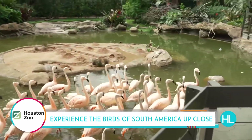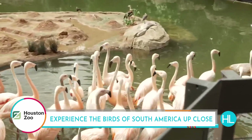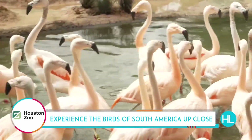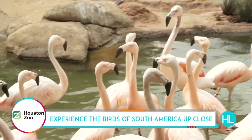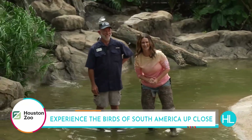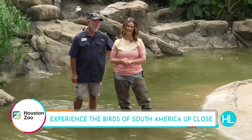If you want more information on the South American Birds of the World exhibit, visit HoustonZoo.org. Rick, thank you so much — this is quite the experience. Maybe I can practice balancing on one foot with them, but for now I'm going to stand with two. We can't wait to show it to the public when it opens on Friday.